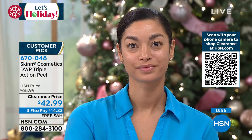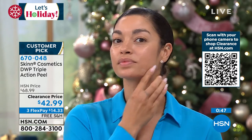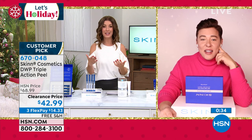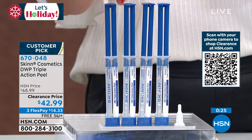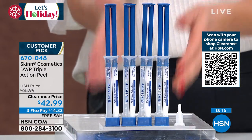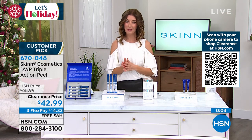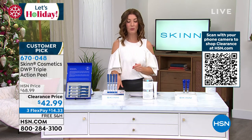I love doing a peel at home that I know is not going to be too aggressive or irritating. Out at skincare clinics you might have to hide for a week after a peel — I don't have that kind of downtime. This works on all skin types and all skin tones. If you do all four weeks in a row, it's on clearance at the lowest price we've ever offered: $42.99. Stock up — every six months you can do a whole new skin bootcamp. Just one peel costs $150 to $200 at a skincare clinic. Item number 670-048.